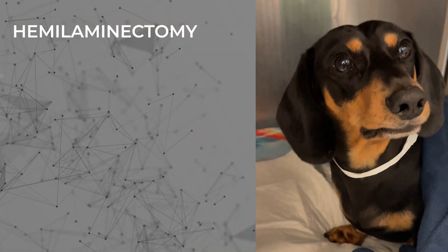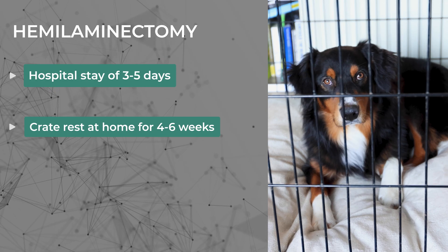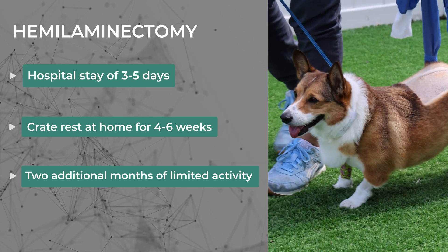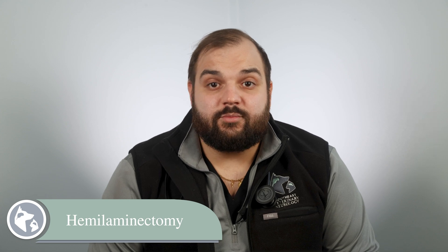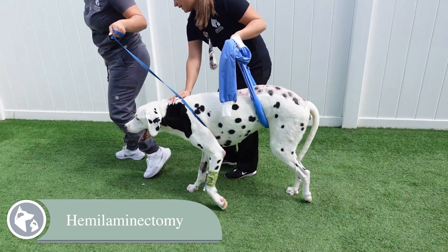Recovery from a hemilaminectomy generally involves hospitalization for three to five days and four to six weeks of at-home crate rest, followed by two months of limited activity before a return to normal. Success rates are also high — around 90 percent — for pets pending their presenting status that undergo the surgery properly with an experienced surgeon. Larger dogs or pets with severe damage may take longer to fully recover, and physical therapy is often recommended to help regain strength.